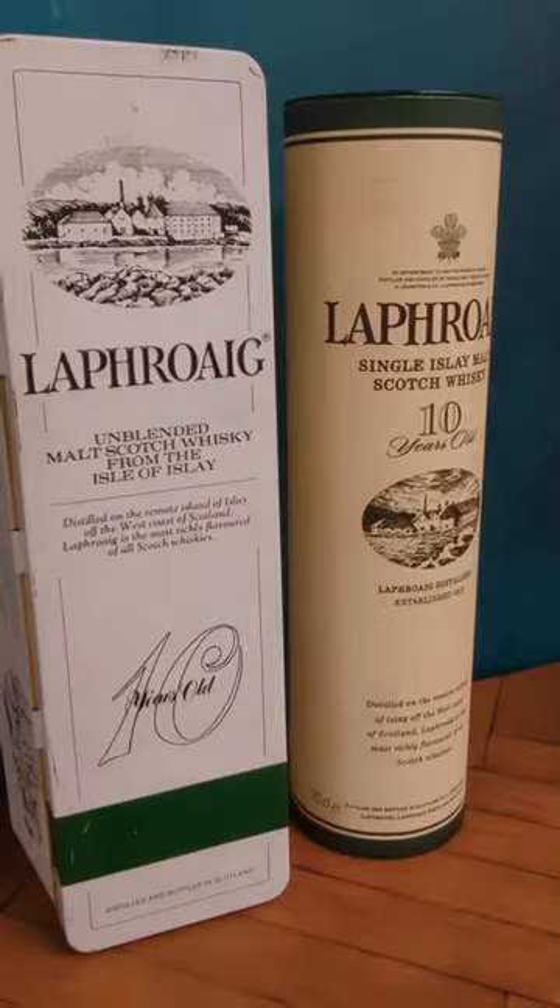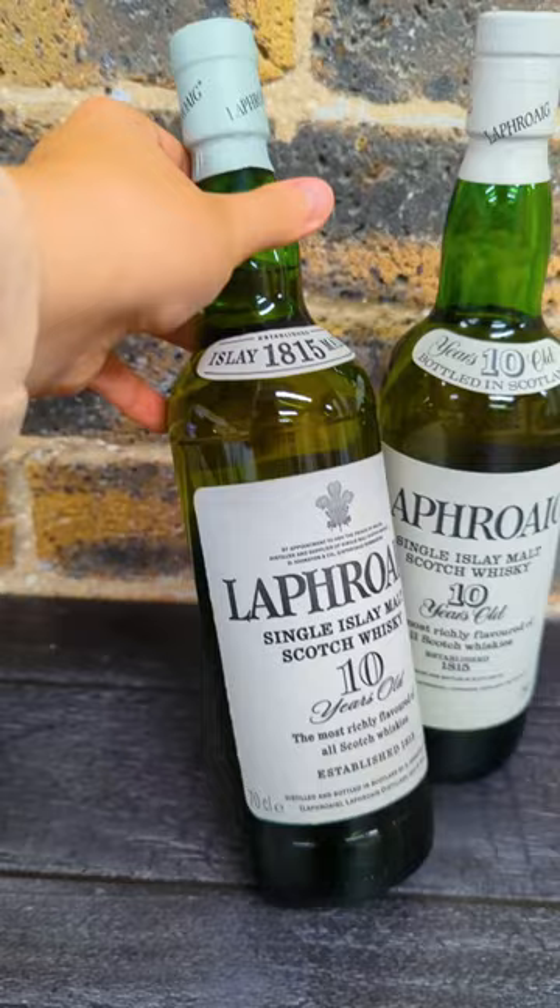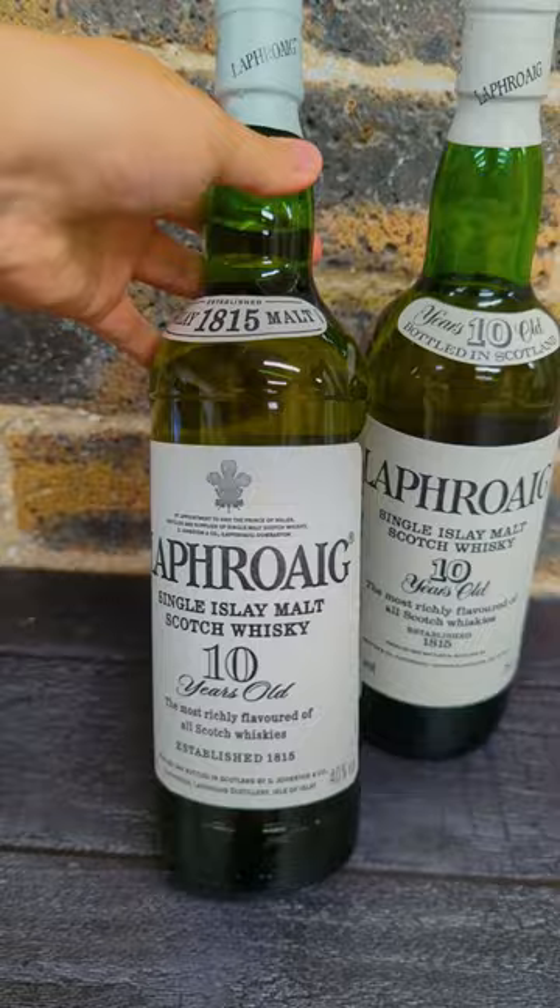Laphroaigs are notorious for having consistently similar packaging, making the bottles difficult to date. But did you know that there is a quick and easy trick to date your bottle?